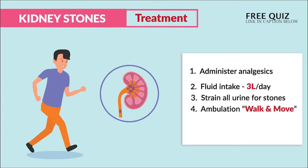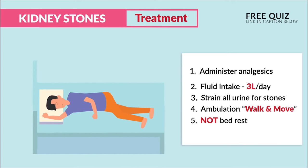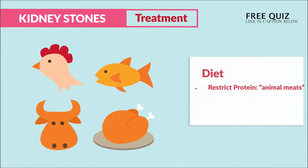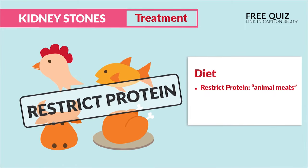Write these two things down: not bed rest, and never massage the flank pain — this can cause more damage to the kidney area. Those are the two big no-no's that every exam loves to test on.